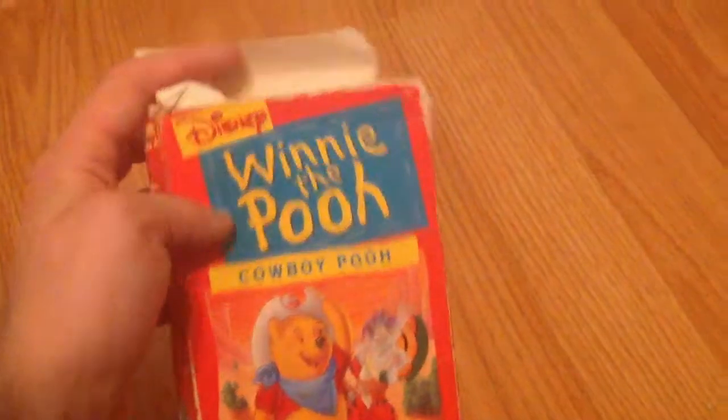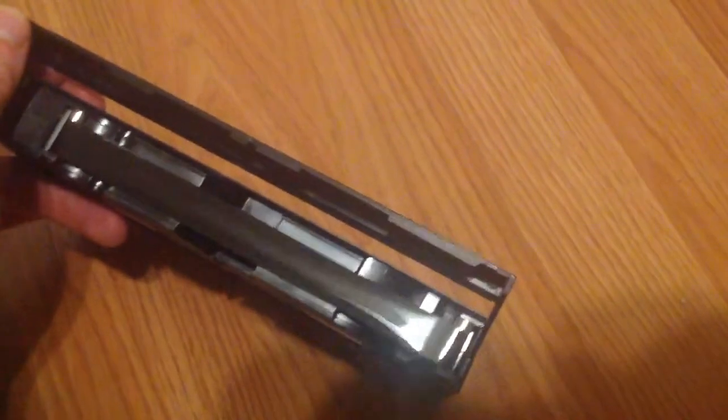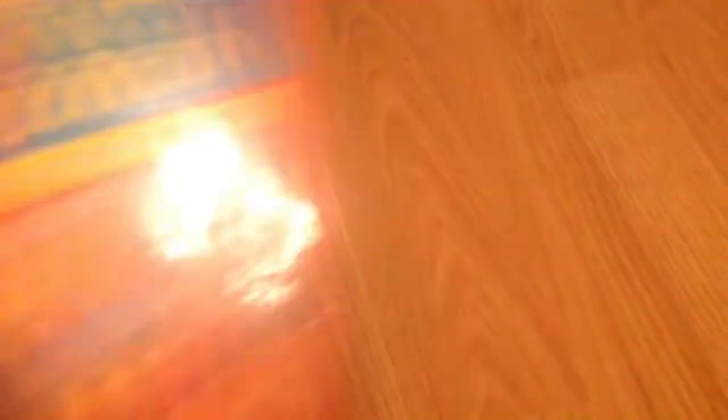And this next one I've already taken out of the case, but this is my 1994 copy of Winnie the Pooh: Cowboy Pooh. Honestly, this case is in awful condition, but whatever. Spine, top, back, and the tape — very cool. Print date from March 13th or 14th of 1994 — very nice. And if we check the film strip really quick, it does not look the best. It does look a little bit worn out, but I think it should still work. Very glad I found this one.